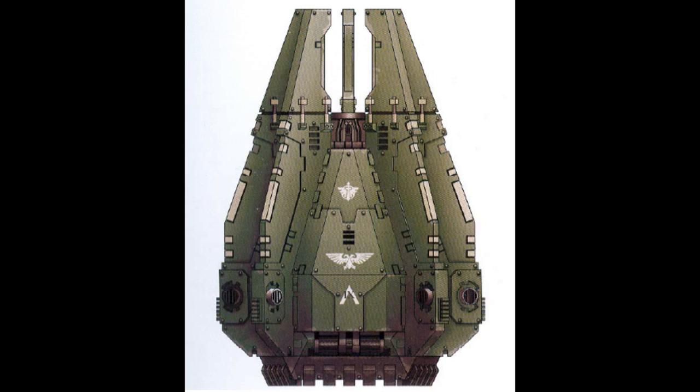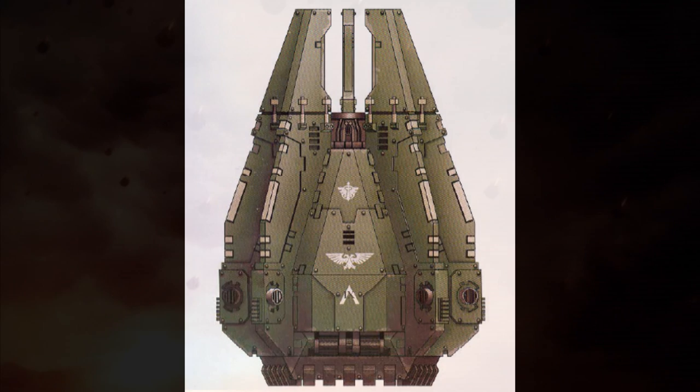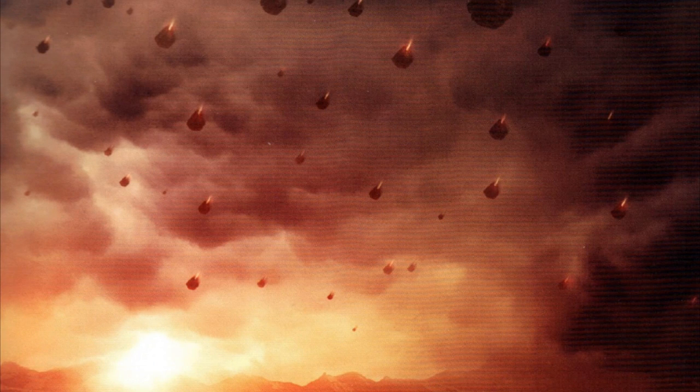The drop pods are still used today by most of the traitor legions, even after 10,000 years, but many heretic Astartes warbands now favor the use of the so-called Dreadclaw drop pod, as it is more advanced than the standard pattern drop pod. They are the ultimate weapon of terror and surprise — when a drop pod lands directly in the middle of the enemy line or formation and the occupants start disembarking and wreaking havoc, there is little escape for the enemy.